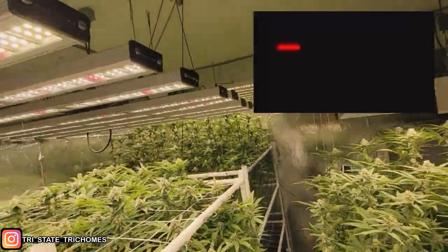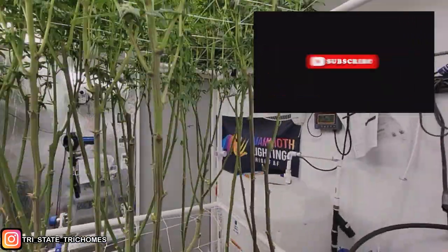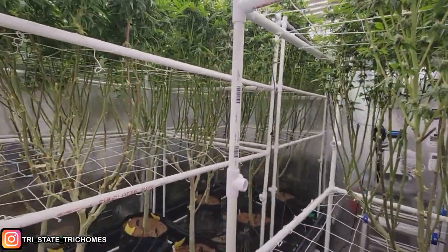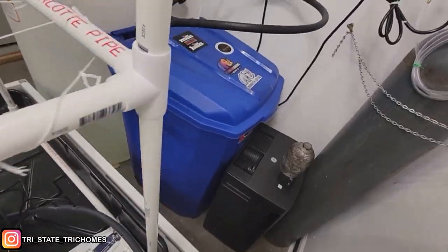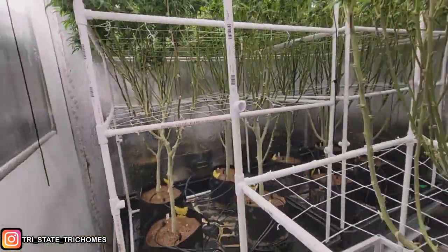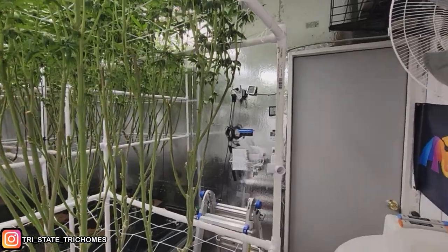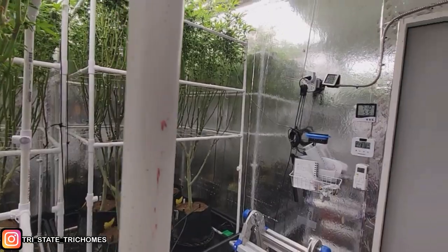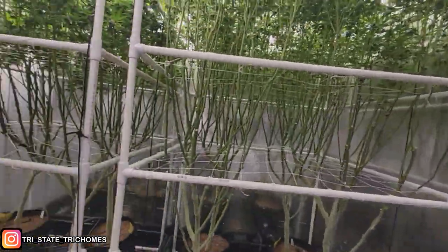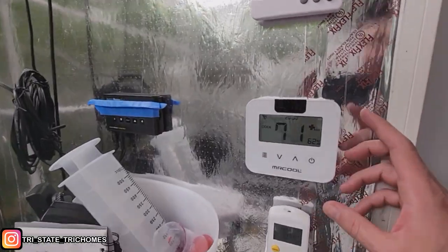For room conditions: I dropped the temps in week four, sooner than I did last grow. Daytime temps are at 70–71°F. Night temps I set as low as my AC will allow, which is 62°F. Since it's winter and it gets around 40°F outside, some of that bleeds through the walls and I might even get down to 58°F at night.